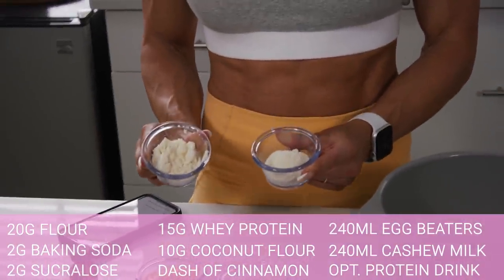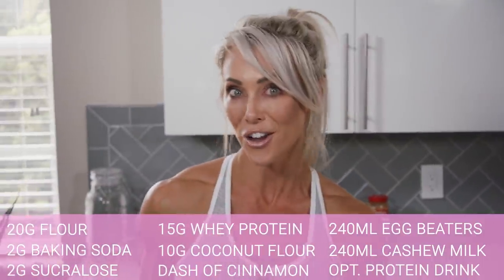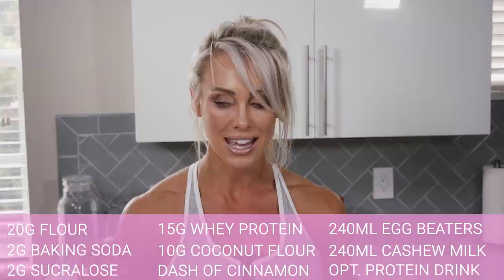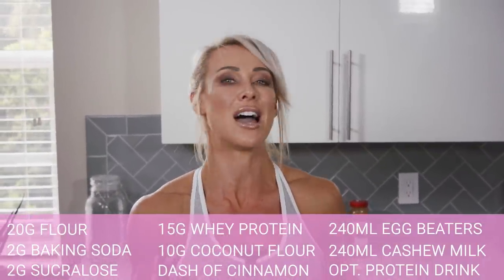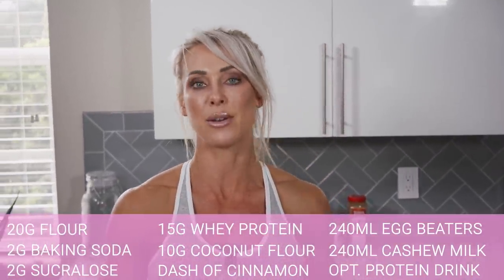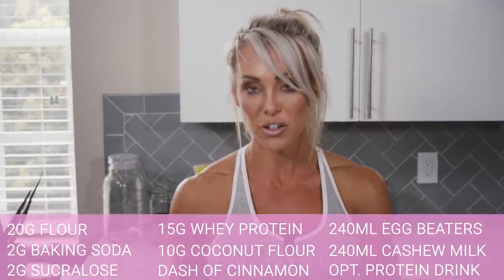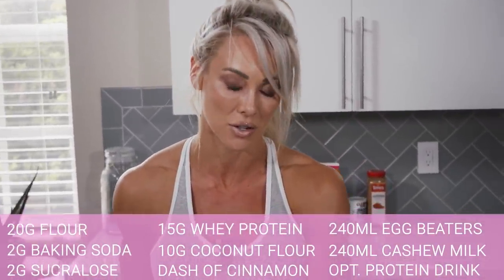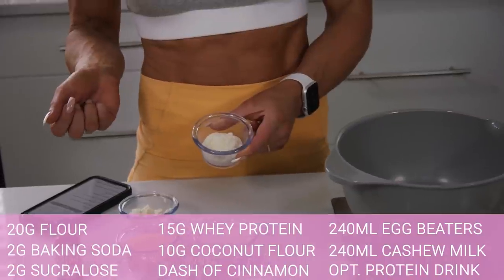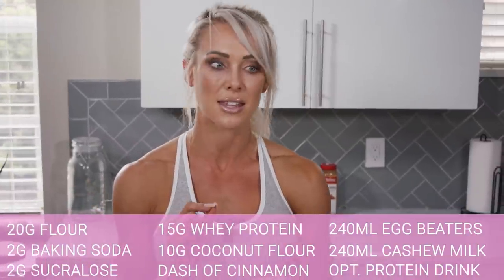I've got some Outwork Nutrition vanilla protein powder — a whey isolate. If you wanted a chocolate waffle, you'd just use the chocolate flavor. Because we're using a small amount I don't mind using an isolate when cooking, but if you want something that rises with good texture, you probably want a blend with casein and isolate together — a bit more carbohydrate and fat gives a less cardboard-like texture. I've also got 10 grams of coconut flour, though almond meal would work similarly.